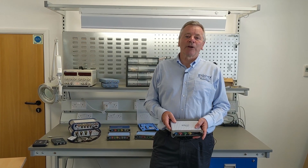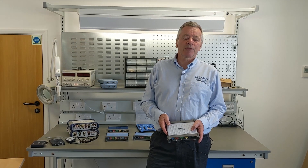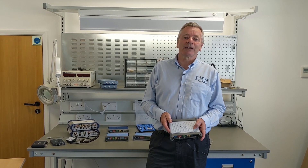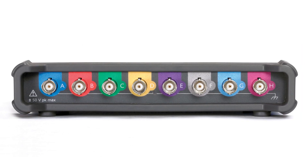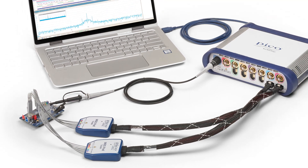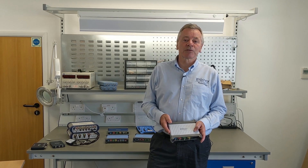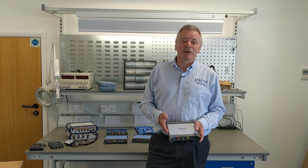Pico products include the well-known PicoScope brand of oscilloscopes with real-time bandwidths from 10 MHz to 1 GHz on 2, 4 or 8 analog channels and up to 16 digital channels on the MSO models. There are high and flexible resolution models too with up to 16 bits resolution for precision analog measurements.